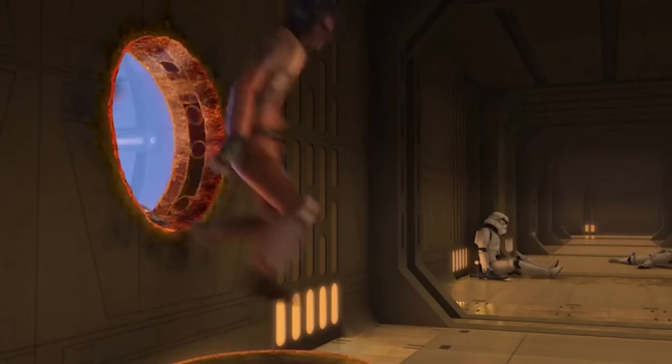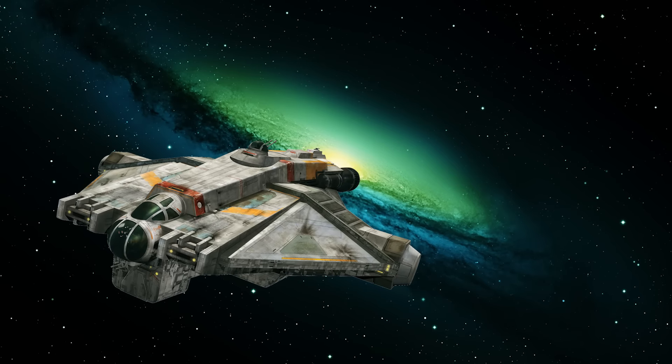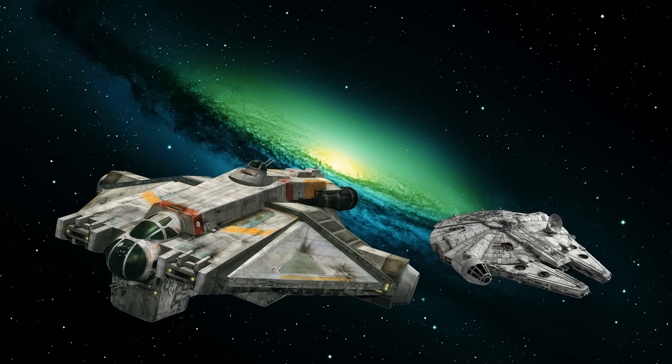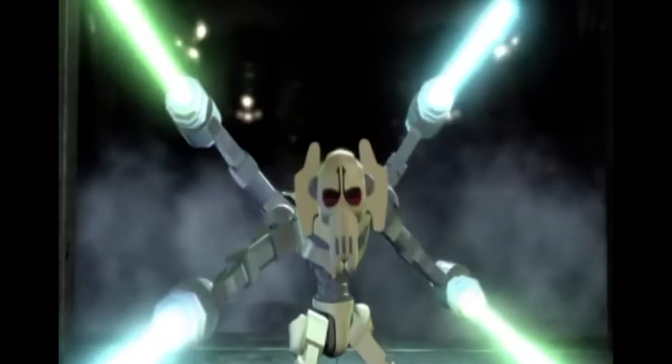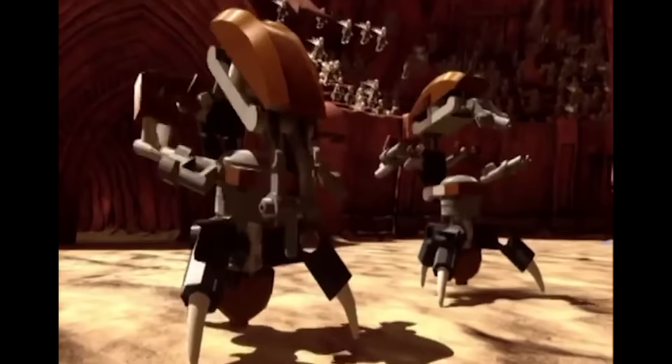Go watch Star Wars Rebels. It is pure Star Wars awesomeness. Besides, who doesn't want to own the Ghost? This ship is like the love child of the Millennium Falcon and the Serenity. And no — you don't need to know Clone Wars to enjoy Rebels. Who does know Clone Wars in detail anyway?